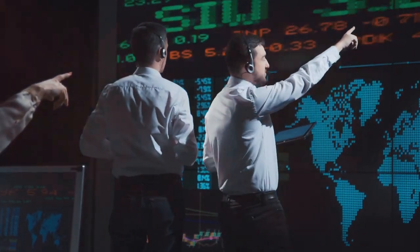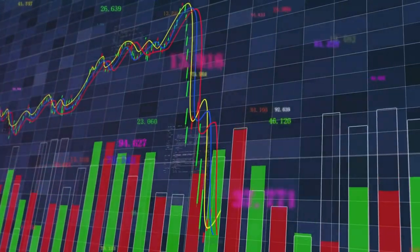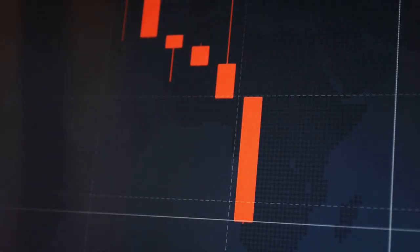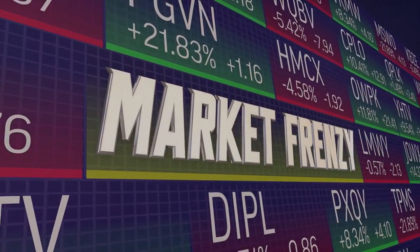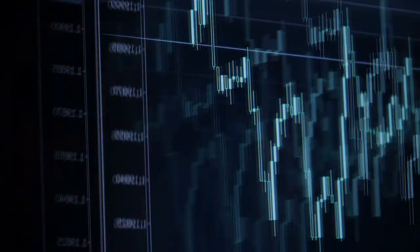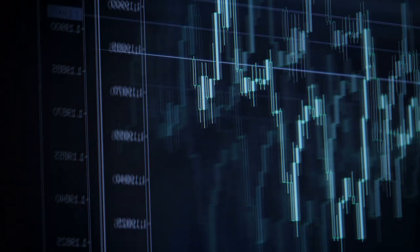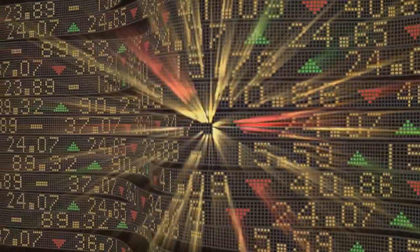Now, imagine a scenario where there's a surplus of market orders and these orders are mostly sell orders. This can drive the price down, especially if there are few limit orders to support the price. It's like a bunch of people in a hurry to sell, but not enough buyers willing to meet their price. Picture a scenario where a large number of sellers decide to liquidate their positions all at once using market orders — this could trigger a rapid price drop. It's a phenomenon akin to a stampede, where the rush to sell overwhelms the market's ability to absorb it all.